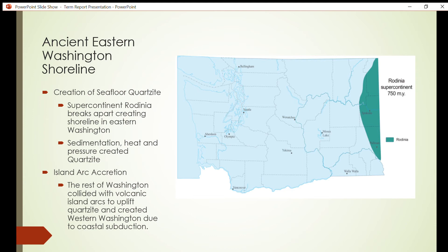During the breakup of Rodinia 670 million years ago, the region spanning north-south from current-day Spokane to Pullman became a shoreline for the new continent of Laurentia. This shoreline brought with it large deposits of sand, which became sandstone through the geological process of sedimentation.